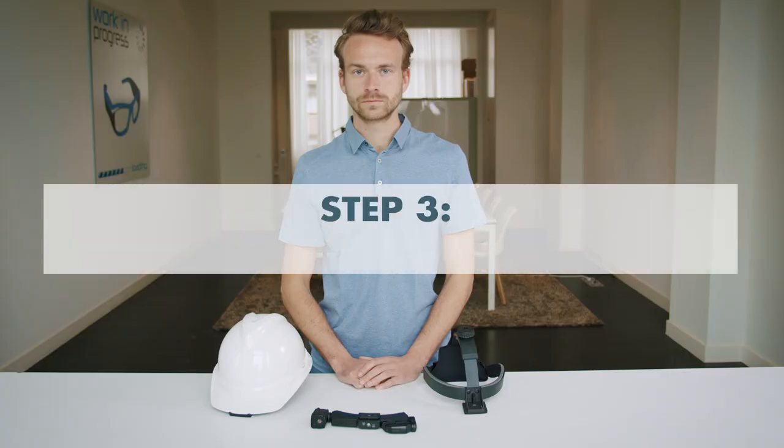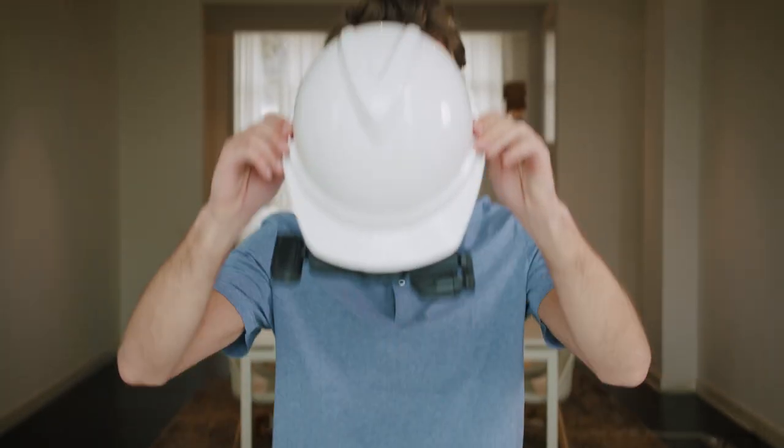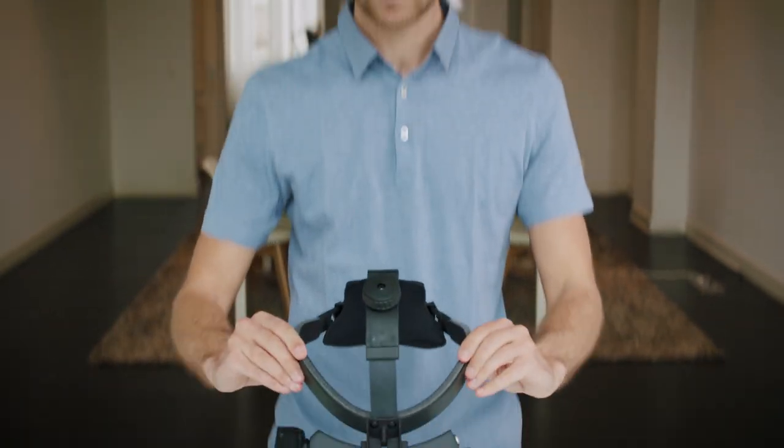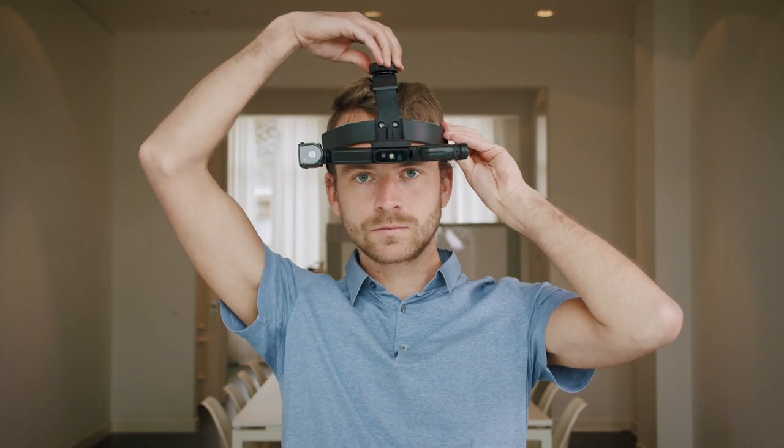Mount the iRisStick H1 on the head mounting device of your choice. You can mount it on our custom-designed iRisStick headband, on a standard helmet, or on your own PPE using a clip. The headband can be adjusted at the top and the side of your head by tightening the screws.